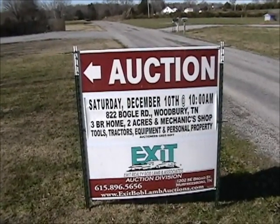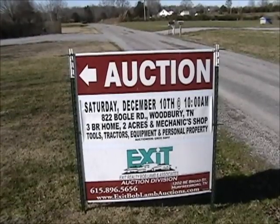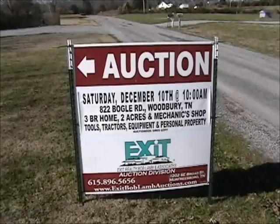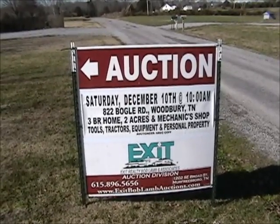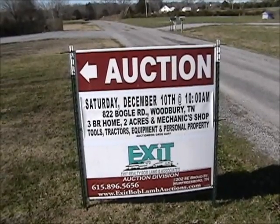Come join us Saturday, December 10th at 10 a.m. at 822 Bogle Road in Woodbury, Tennessee. We'll be auctioning a three-bedroom home, two acres with a 30 by 50 mechanic shop. We'll have tools, tractors, equipment, and personal property — household items, everything you can think of. There'll be something for everyone. You don't want to miss this sale.